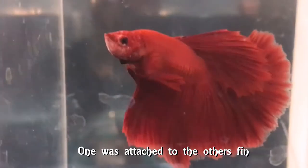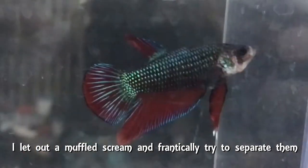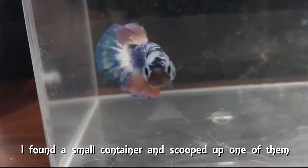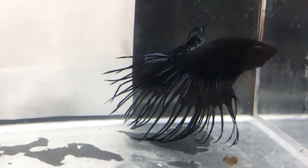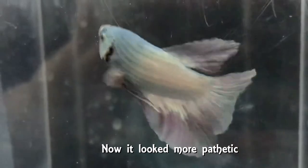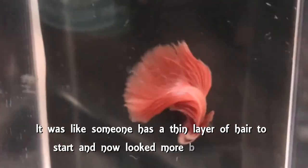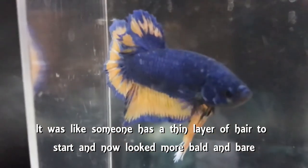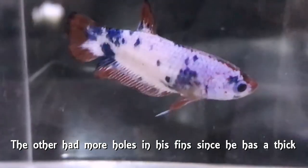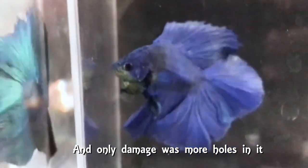One was attached to the other's fin. I let out a muffled scream and frantically tried to separate them. I found a small container and scooped up one of them and began assessing the damage. One had a thin layer of fin to start — now it looked more pathetic. Some of its fins were torn, broken, shortened. It was like someone who has thin hair and now looked more bald and bare.